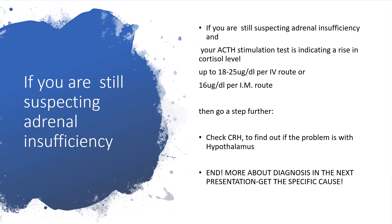I've come to the end of the ACTH stimulation test. But that is not the end of diagnostic procedures in the face of adrenal insufficiency. There will be more about diagnosis in the next presentation, and at that level we'll be able to get to the specific cause or causes. Thanks for listening to my presentation. Please kindly remember to subscribe and share this presentation — I appreciate it.